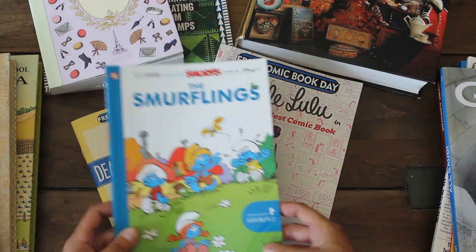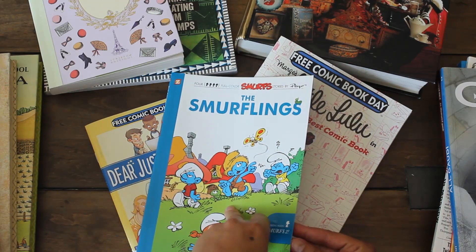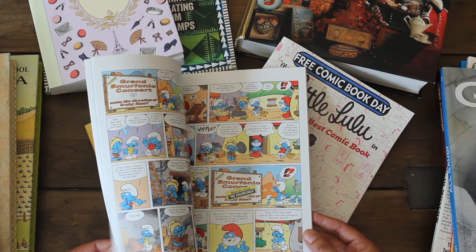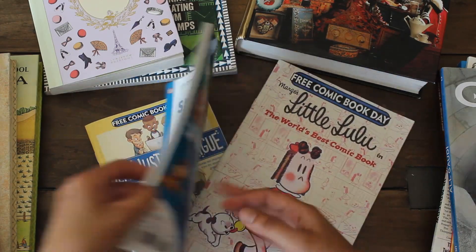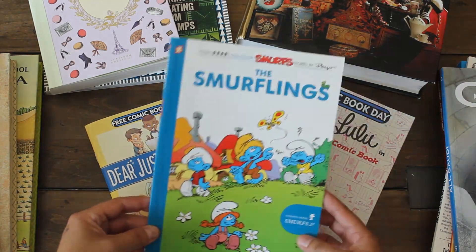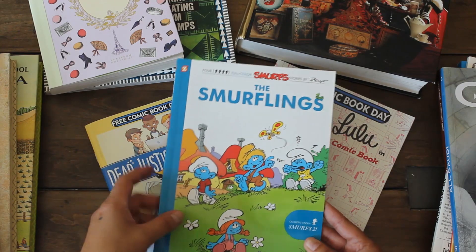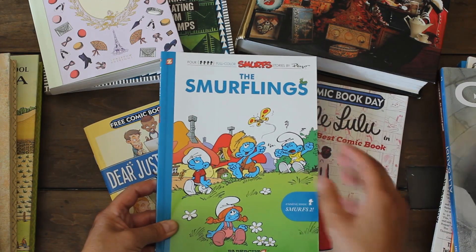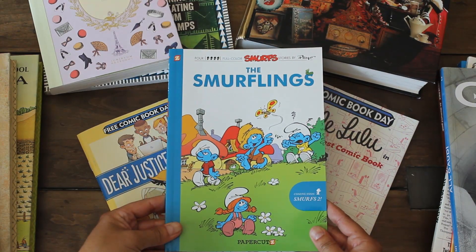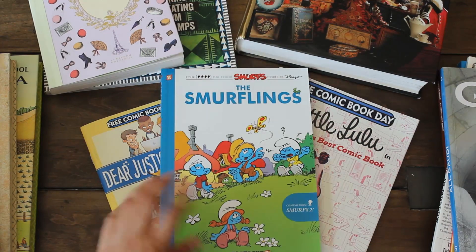One item I did purchase from them was the Smurflings. I grew up watching the Smurfs and reading their little comic books — I thought this was a cute little one to read, just for fun downtime, and to add to my little collection. I have one that is almost like a golden book that actually tells you the story of how the Smurfs came about and talks about their creator. It has some full color pages too, so I have three and I'm going to add this one to that collection.